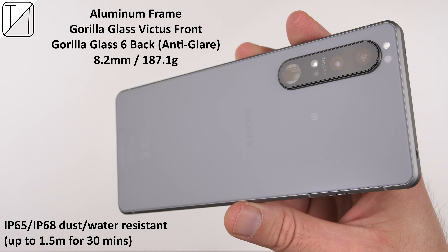We have a Gorilla Glass front display and a Gorilla Glass 6 back, which is anti-glare, and sandwiched between the two is an aluminum frame. It is about 8.2 millimeters in thickness and around the weight of 187.1 grams. It is also worth mentioning that this is IP68 water and dust resistance for up to 1.5 meters for 30 minutes.